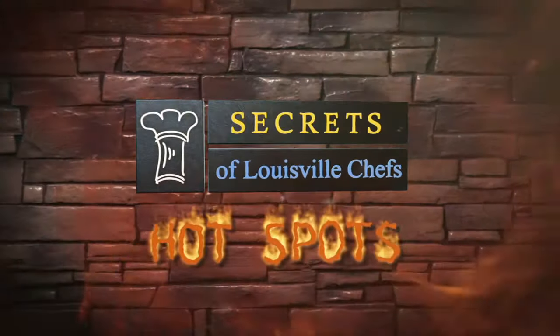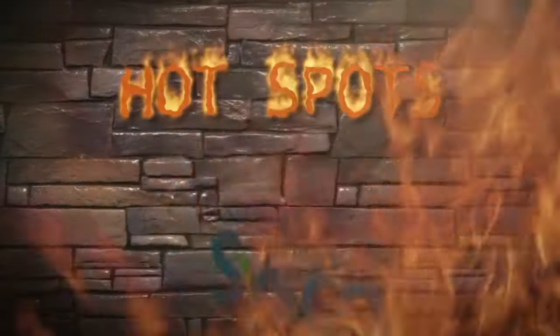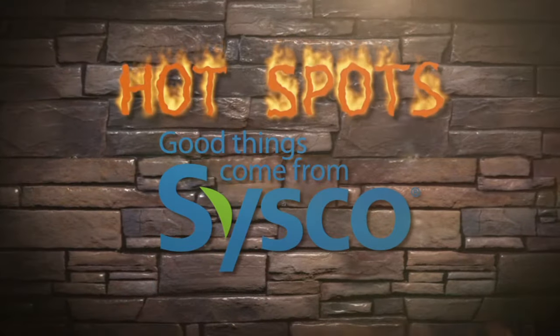But first, it's time to check out another Secrets of Louisville Chefs hotspot. Secrets of Louisville Chefs Hotspots is brought to you by Sysco Louisville. Good things come from Sysco.